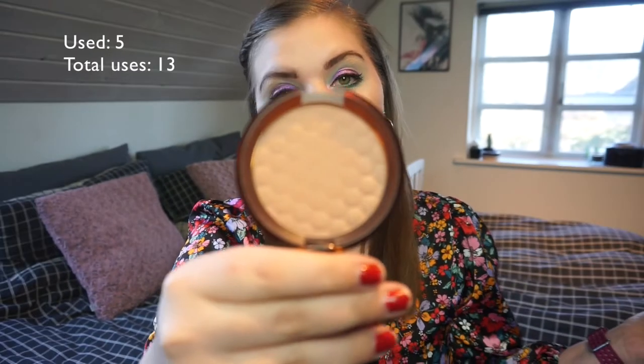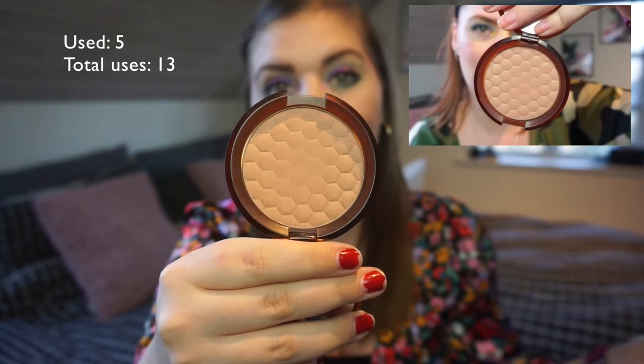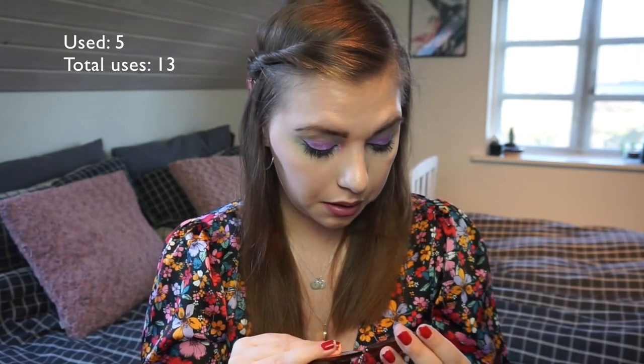I have my The Body Shop honey bronzer in shade 01 — the lightest color. I still only have wear somewhere in the middle where the pattern is wearing off, but I did wear it almost every single time I did makeup this month. There is still a long way to go with this one.